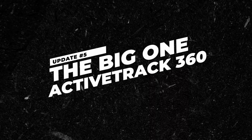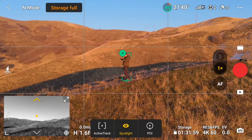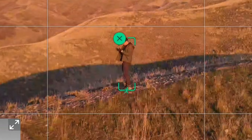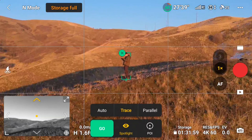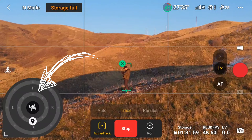Now let's talk about this new ActiveTrack 360. To enable it, you go through the same process as normal ActiveTrack in prior versions. Simply tap and drag over your subject, and it will highlight the subject with a little green box. This will work on vehicles and people, and you'll know it's enabled when the ActiveTrack settings pop up with a little human or vehicle icon next to the box. Then tap Go, and it will bring up the new ActiveTrack 360 trace wheel interface.